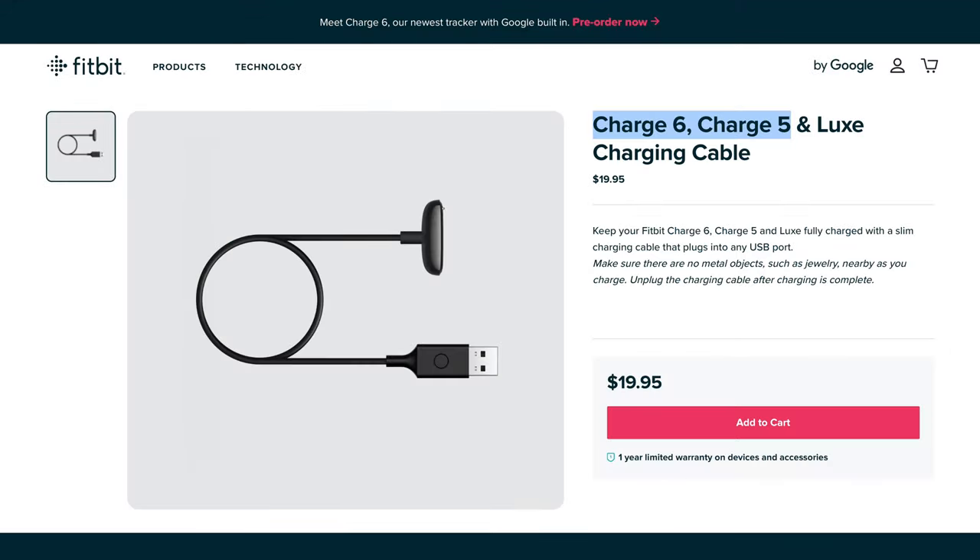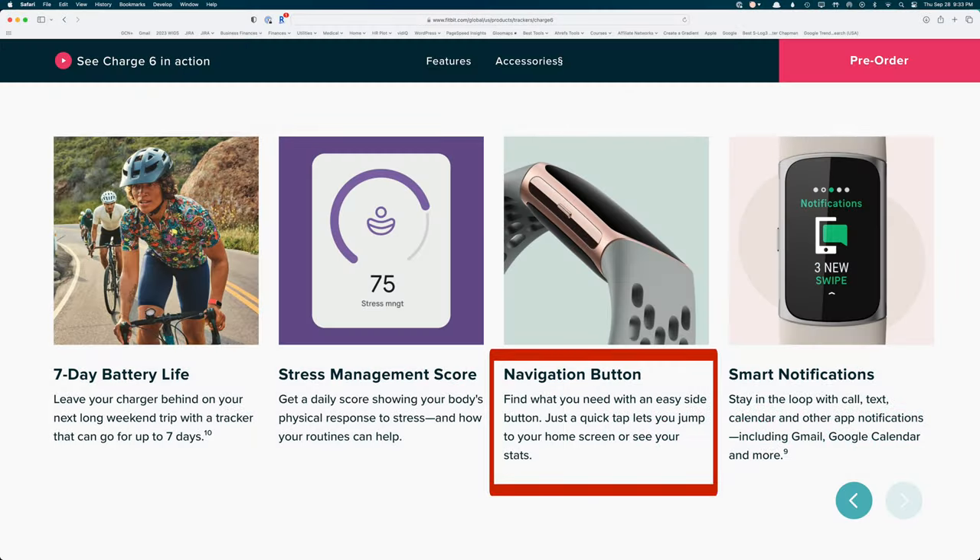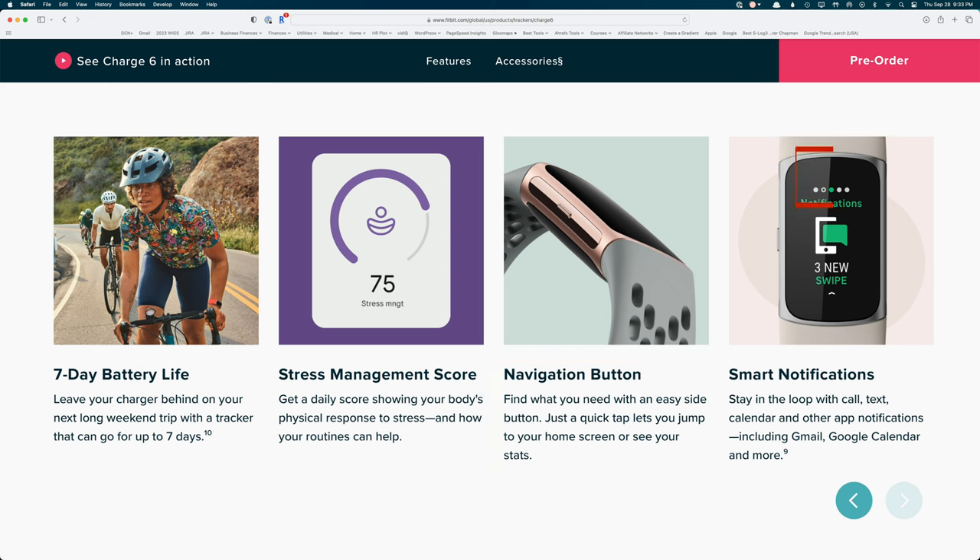It has a charging cable that uses USB Type-A. One major design difference, however, is that Fitbit has brought back the physical button. Charge 4 had a haptic button that was harder to activate than a real button, and Charge 5 had no buttons at all. Thankfully, Charge 6 has a true physical button on the left side that should make it easier to use than previous generations.